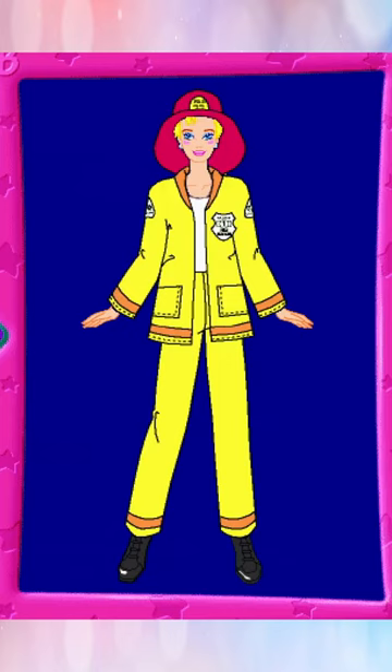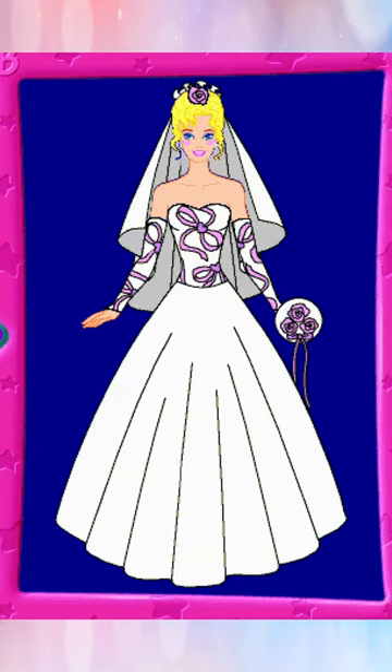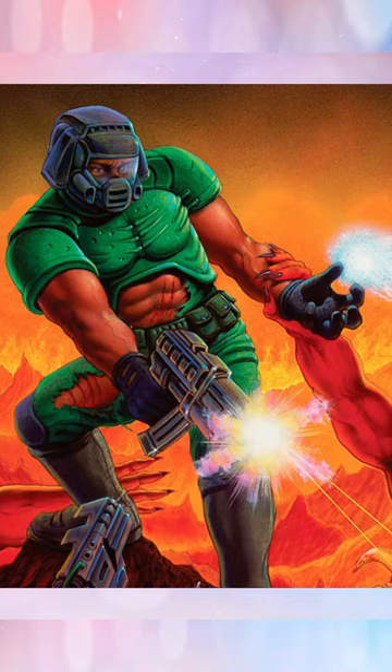First off, this game when it launched in 1996 sold over 500,000 copies in its first two months, which means it also sold better than Doom.